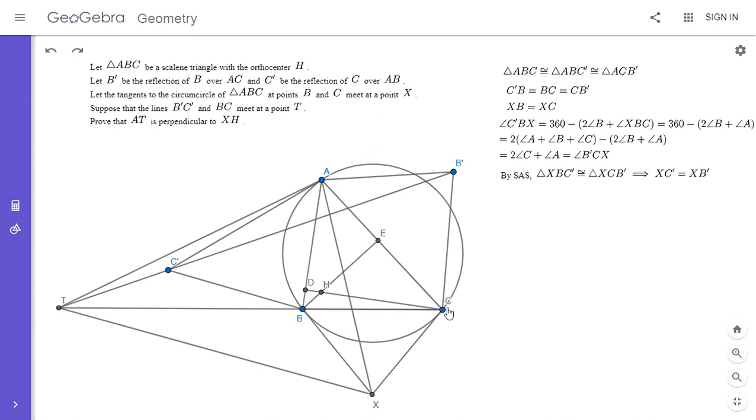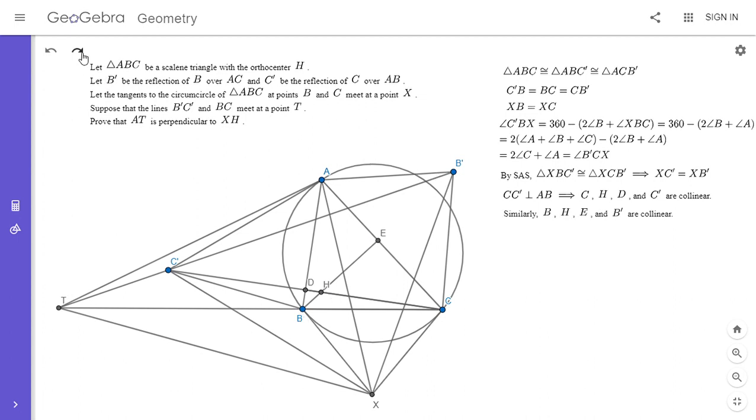Since C' is the reflection of C over AB, it is clear that C, H, D, and C' are collinear. This is because CH is perpendicular to AB and CC' is also perpendicular to AB, so all four points are collinear. The same holds for B, A, G, and B'.